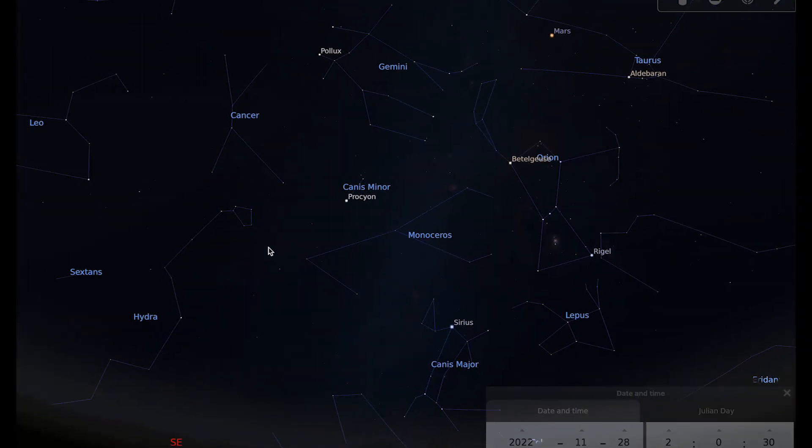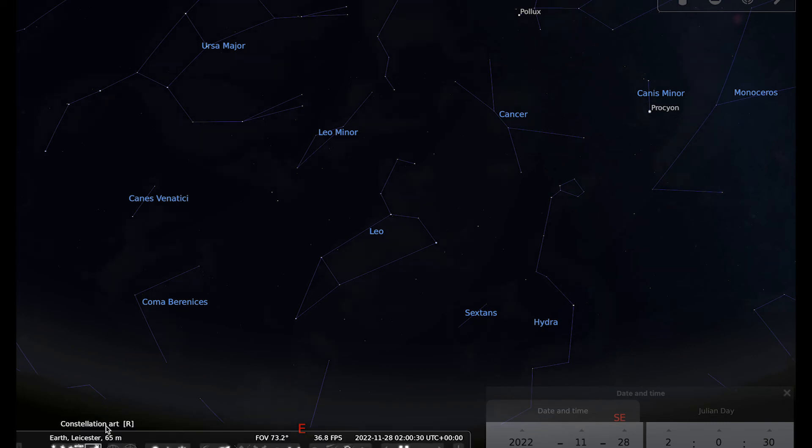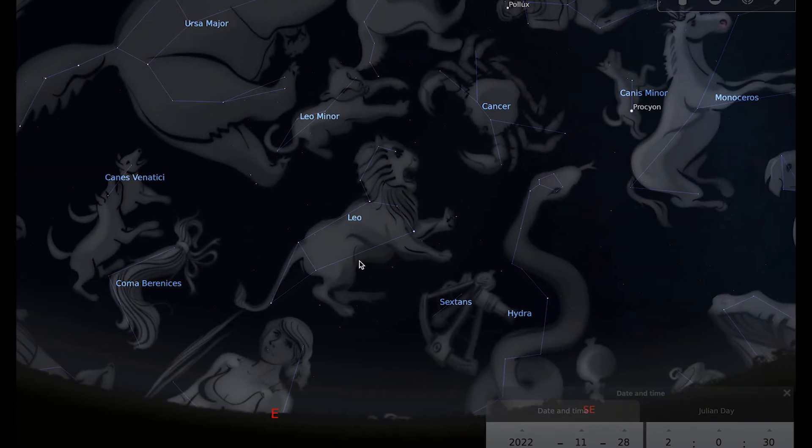On to our constellation of the month: Leo the Lion. It's one of the constellations that looks the most like the thing it's supposed to be, and it has the very distinctive sickle asterism which forms the head or mane of the lion. Leo is a constellation of the zodiac and was important to the ancient Egyptians because the Sun shone in Leo at the time of the annual flooding of the Nile, which was a really important event as it gave life to all of the land.